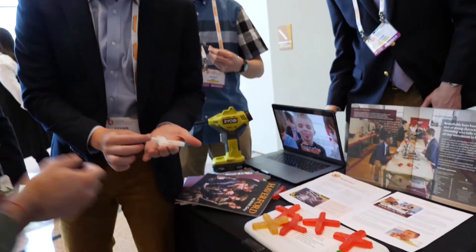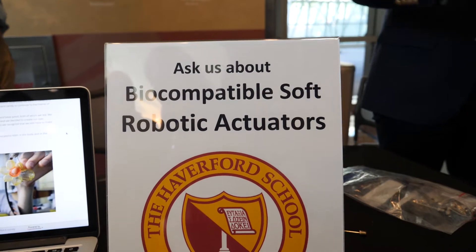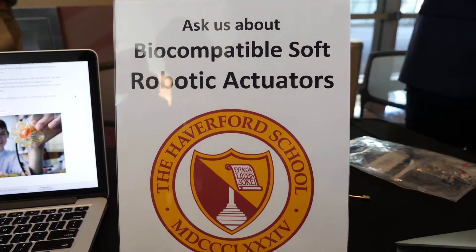We're really excited to be here at MRS presenting some research that my students from the Haverford School worked on last year. They entered the Harvard University soft robotics design competition, where they were tasked with advancing the field of soft robotics, and their entry won the high school division of the competition. They filed a patent on their work and they're presenting here at the conference this week.